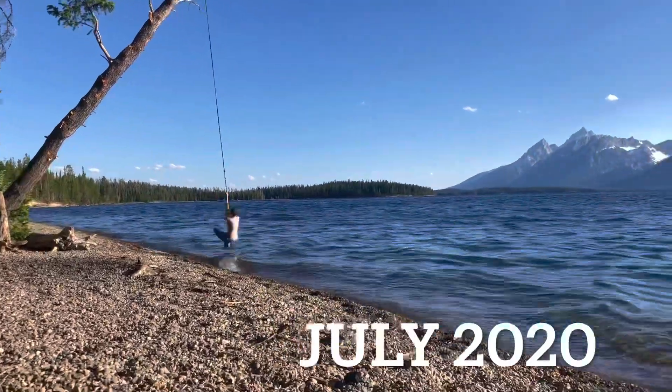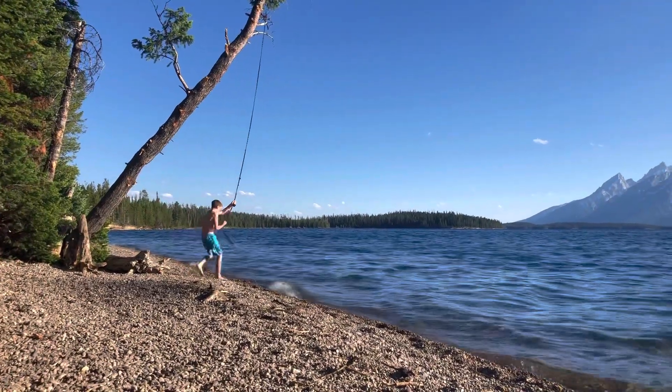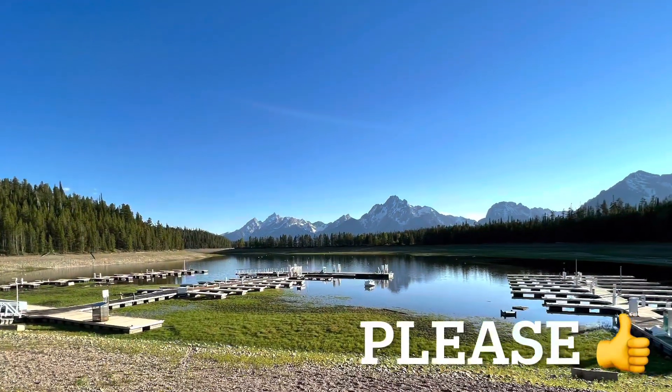A few years ago we could actually swing on the rope swing at the Colter Bay campground — the lake was high enough. If you like this type of content, please consider liking.